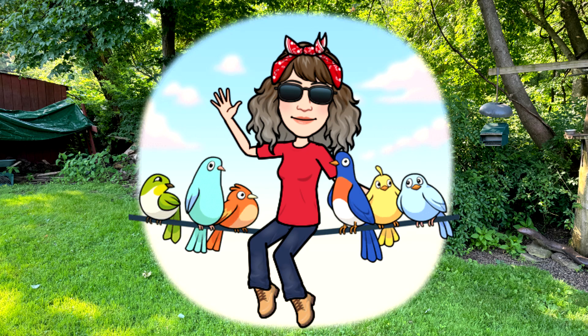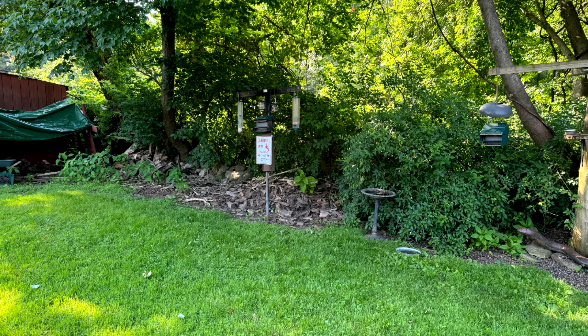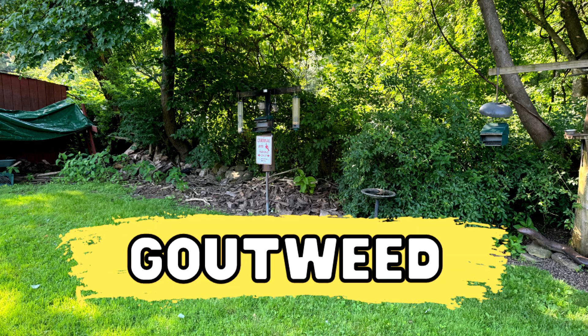Good morning everyone. Today I'm in my backyard in Bellingham, Massachusetts doing Wildflowers 101 episode 60. Today we will be looking at Goutweed.